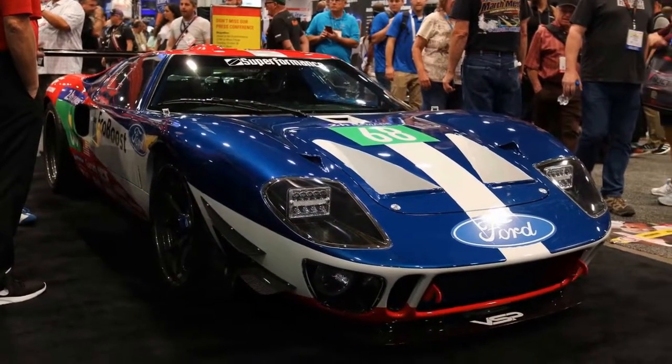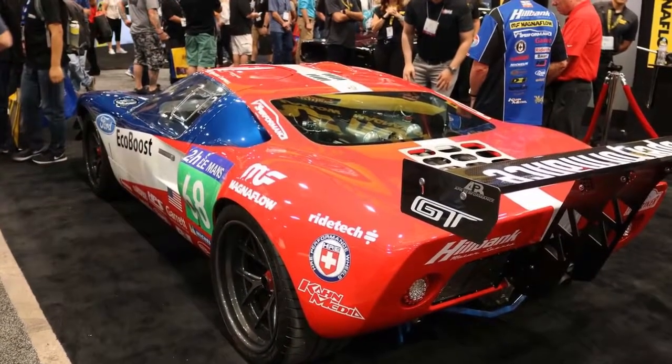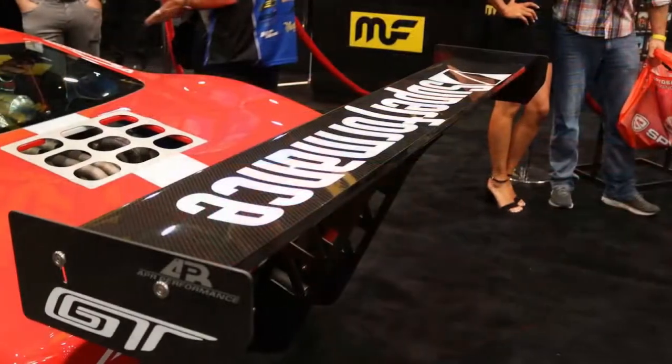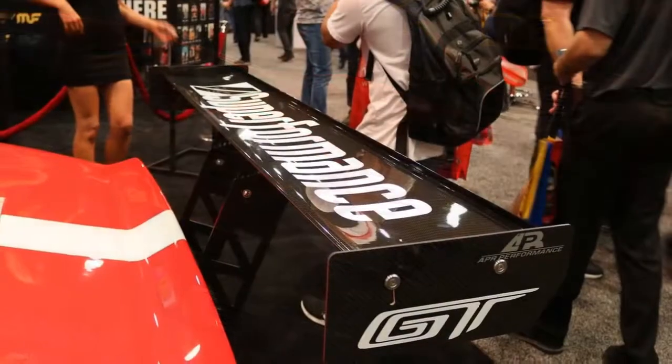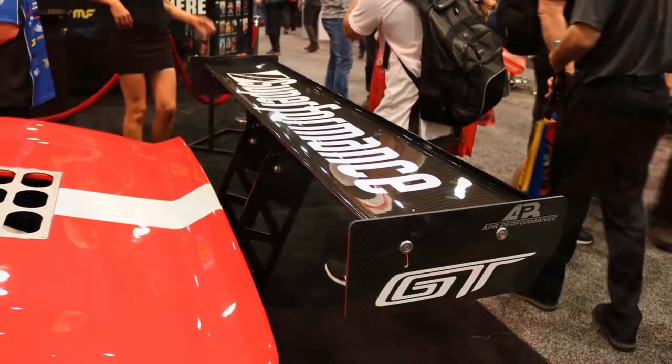The exhaust specialists at Magnaflow and replica car maker Superformance are teaming up for the 2018 SEMA show to create an interesting mashup of the original Ford GT40 and the modern GT supercar. The company's teaser doesn't provide many details about the intriguing show car, though.